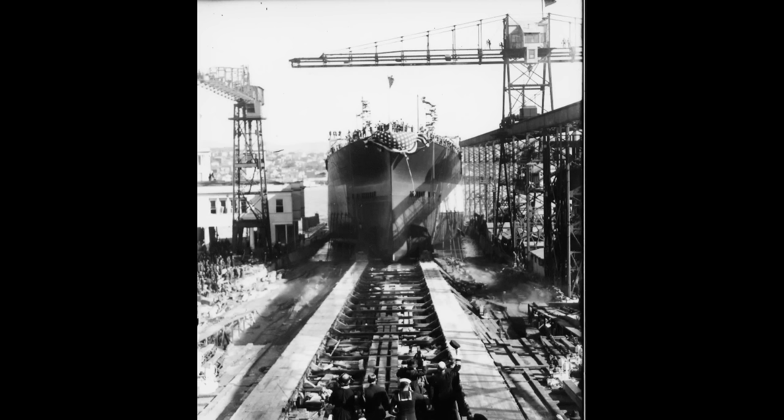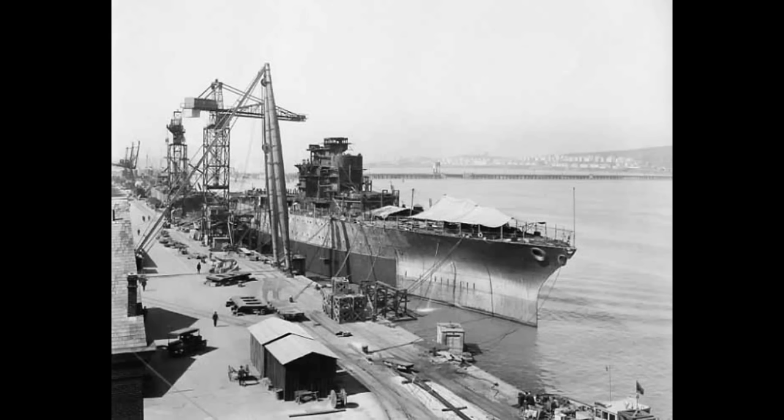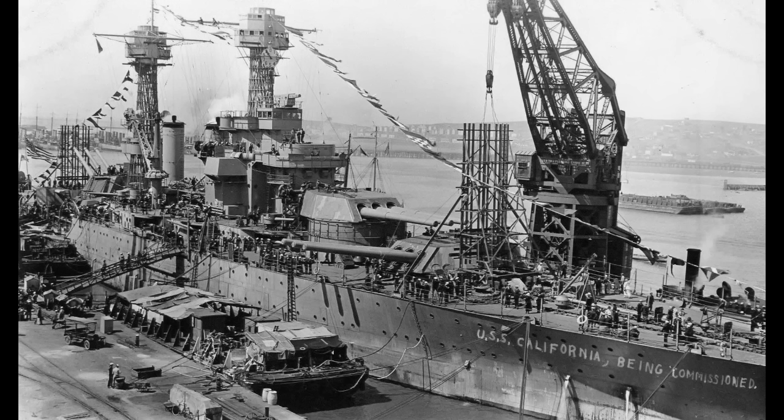As was common with wartime, building priorities shifted to smaller ships and work was slowed down. Even so, California wasn't that far behind schedule. Her commissioning came on August 10, 1921. She was, as a result, one of the newest ships to escape the Great Scrapping of the Washington Naval Treaty. All of this being said, her initial service was not the most exciting thing in the world.